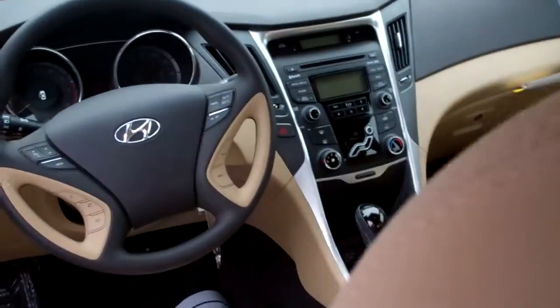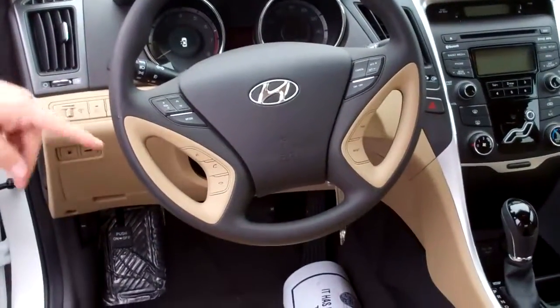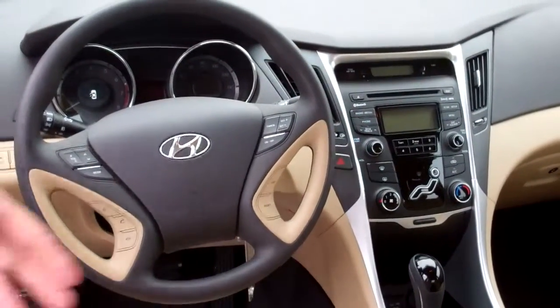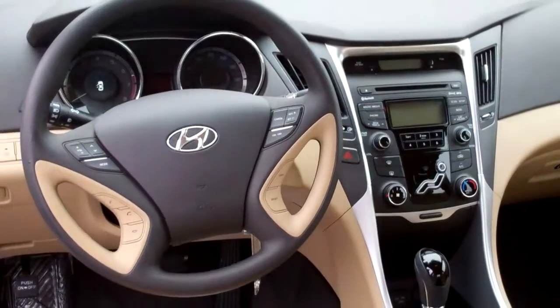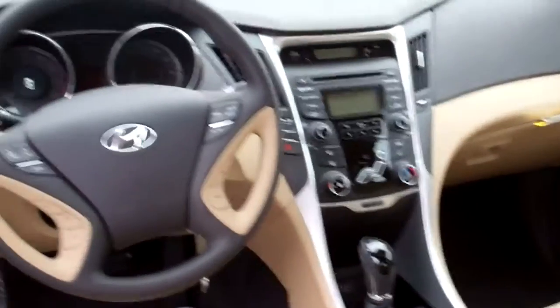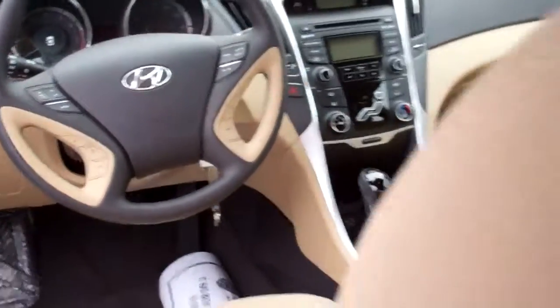In the front, you'll see all kinds of controls, especially steering wheel controls for your Bluetooth system, your sound system, your cruise control, and your onboard computer. It's got power seats, AM/FM, XM radio with USB interface as well as MP3 and iPod hookups. This vehicle is phenomenal.